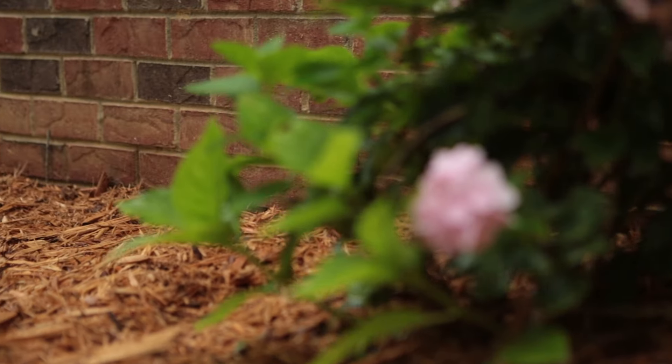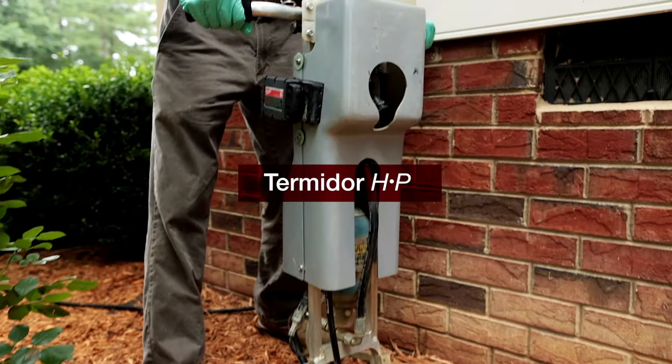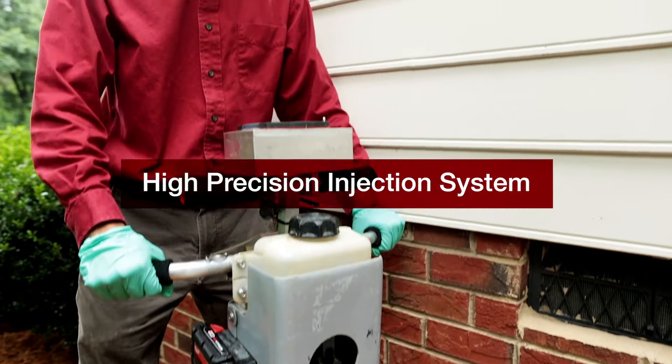Now, there's a new option. Introducing the Termidor HP High Precision Injection System.